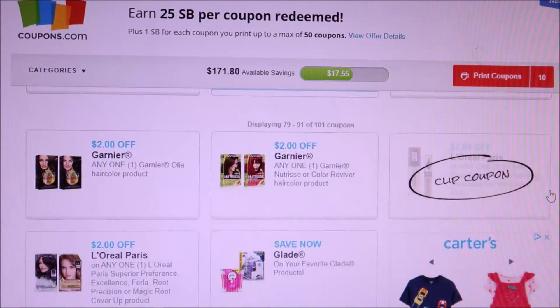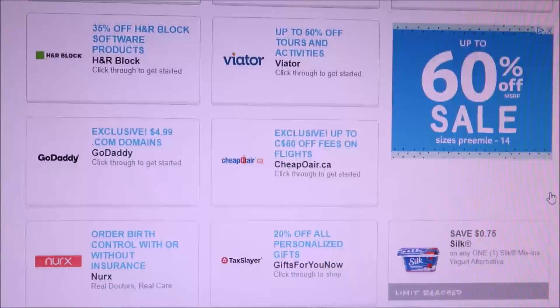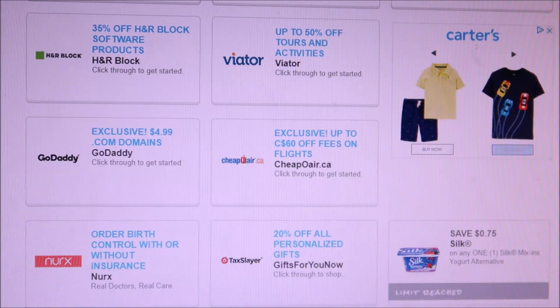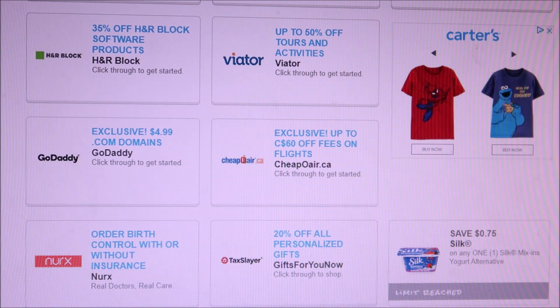You can only print one at a time, and the only one that stayed was the Silk coupon — it did not reset. Just wanted to share that with you guys. I hope you have a great day — see you later, thanks for watching, bye bye!